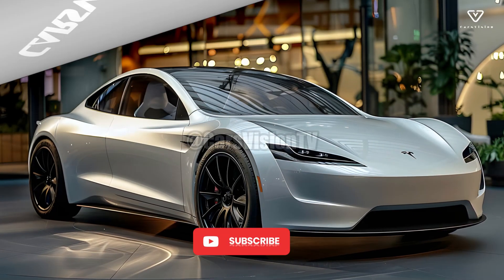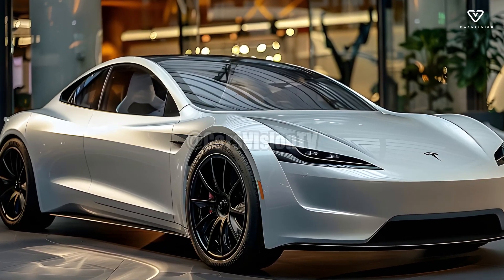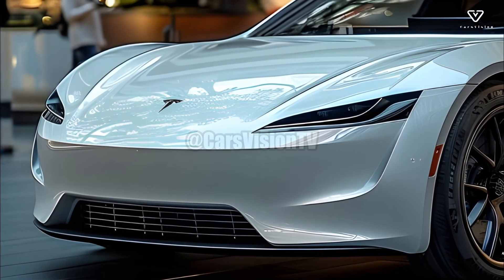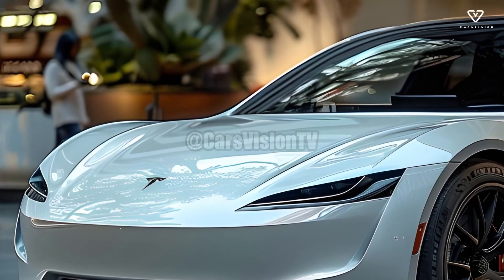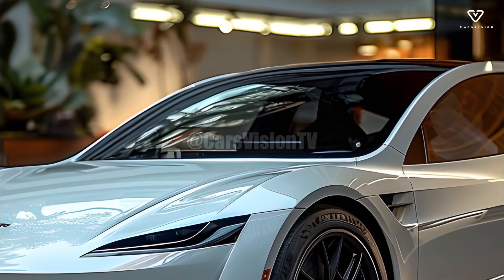The next generation Model Y, a small luxury electric vehicle, will be unveiled by Tesla in 2025 as part of their Project Juniper redesign. A popular Tesla model will get a major upgrade in the middle of the year, bringing a slew of new features and improving upon its existing ones. The Model Y's cabin will receive a makeover thanks to Project Juniper.